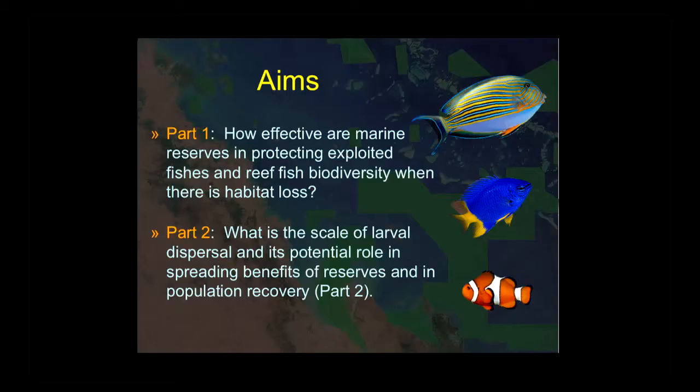That's what I want to talk about, broken into two aims. First, a long-term study that affirms what goes on inside marine reserves. And second, work we've been doing to fill the gap on larval dispersal and connectivity — how the benefits of reserves might spread and how reserves might function in terms of helping with recovery following habitat damage.